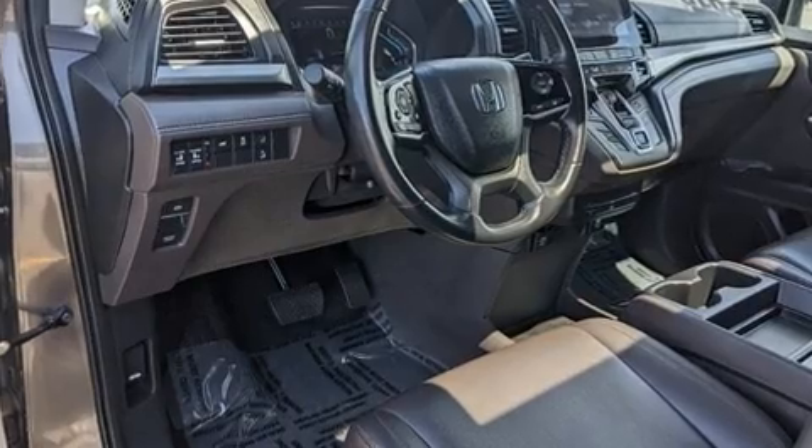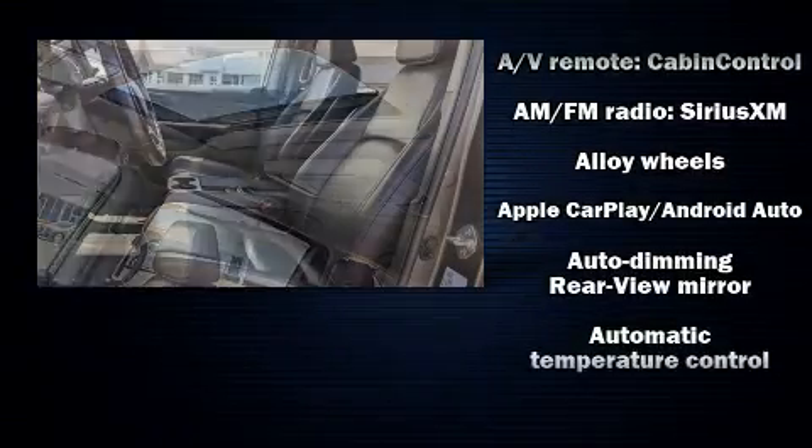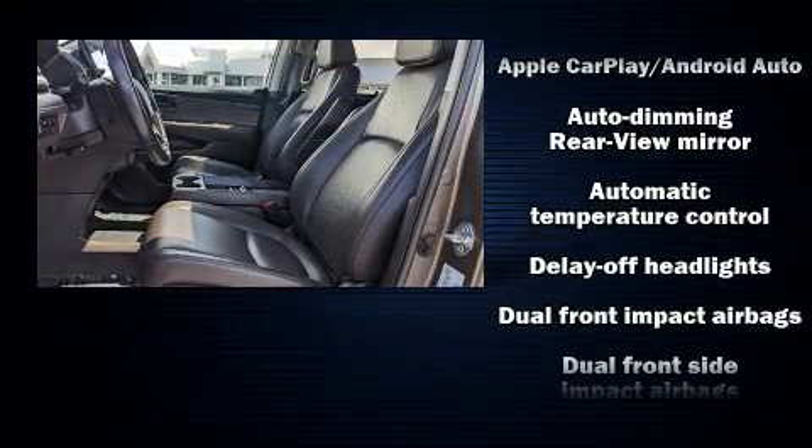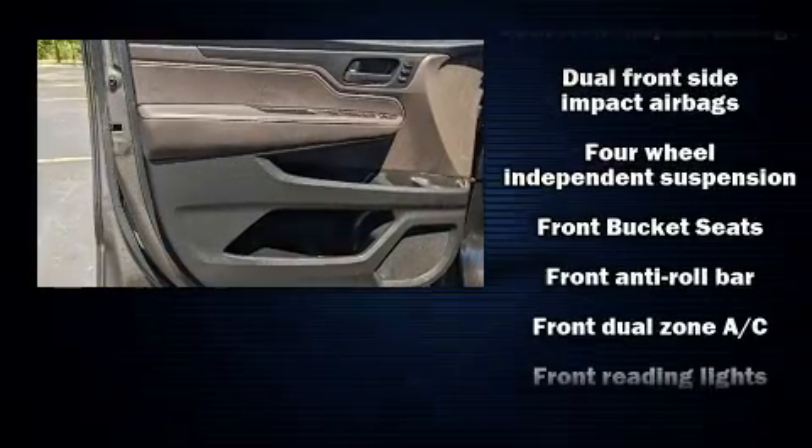Passenger security is always assured thanks to various safety features such as dual front-impact airbags with occupant-sensing airbag, anti-whiplash front head restraints, and four-wheel disc brakes with ABS.